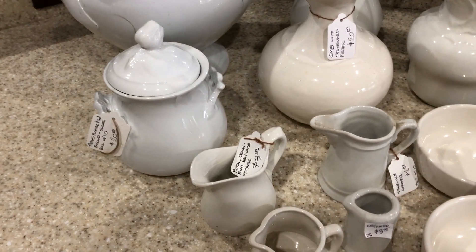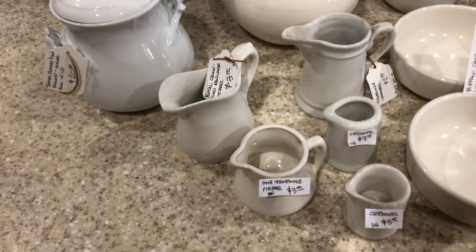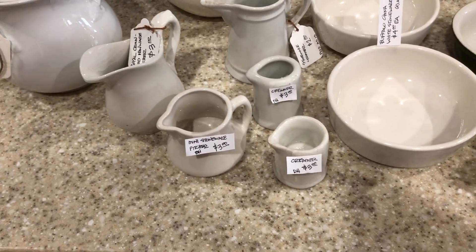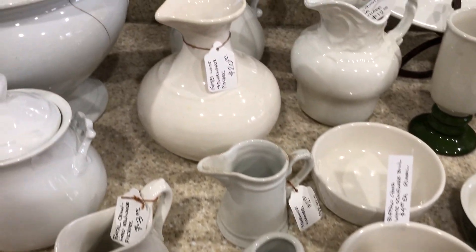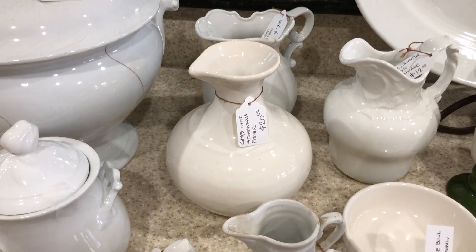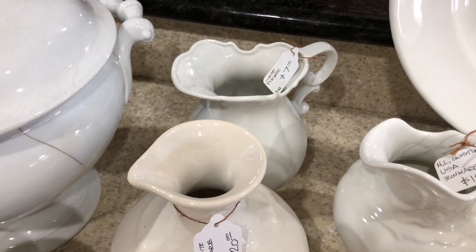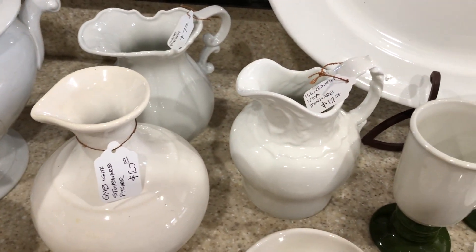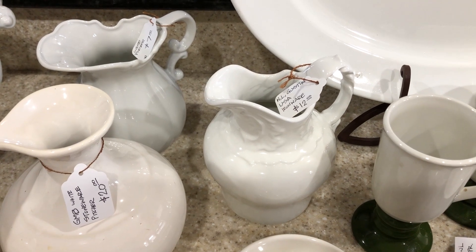There's a royal crown ironware little mini pitcher. A bunch of little stoneware creamers and pitchers. It's a cool GMB pitcher at $20. Unbranded dude back there at $7. There's an N. Augustine USA ironware.